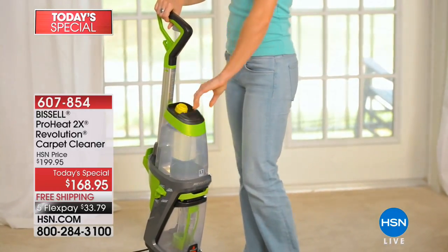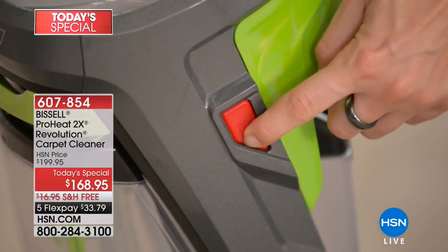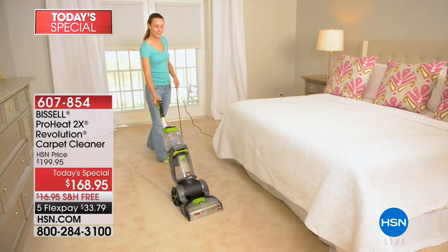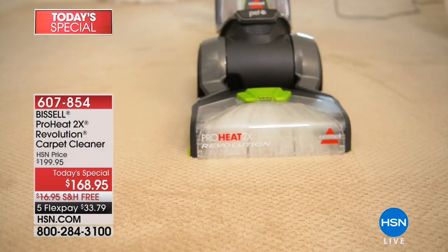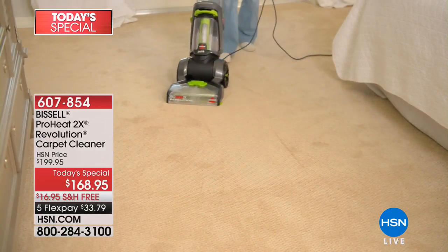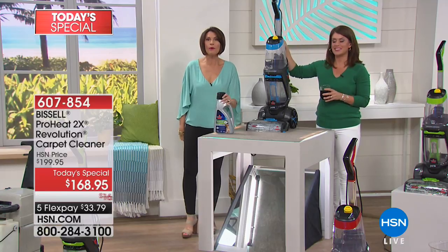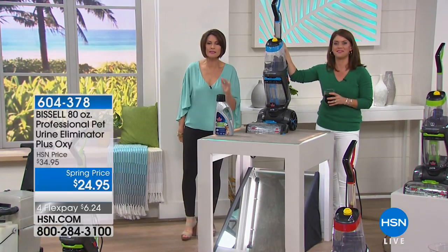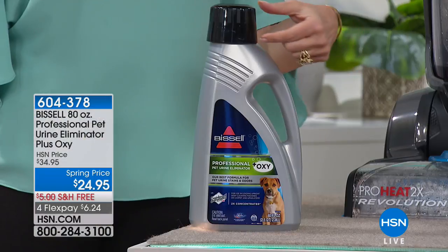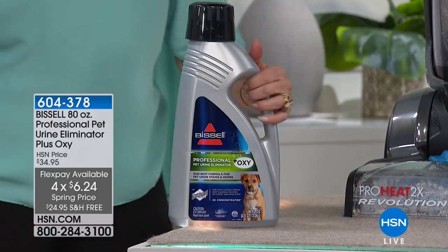If you have pets, this antibacterial formula is going to deep clean your floors better. We also have additional formula available — an 80-ounce bottle at $24.95. About one in three customers are ordering it today. Because you only use a very small amount each time, that formula is going to last you a long time.